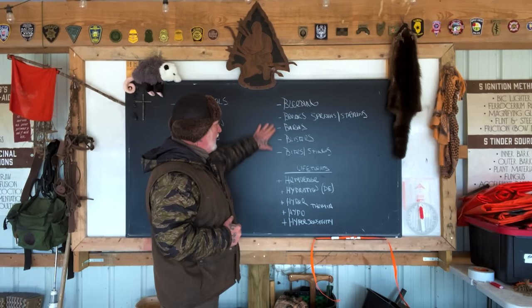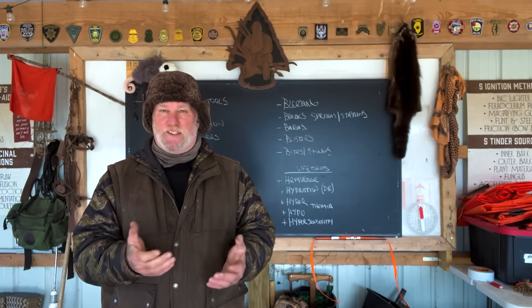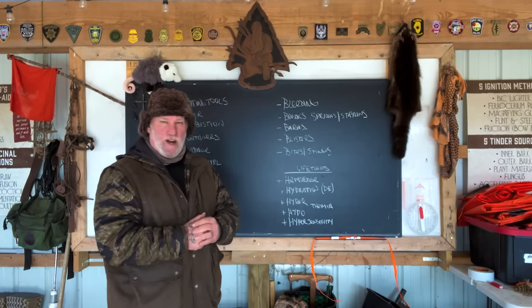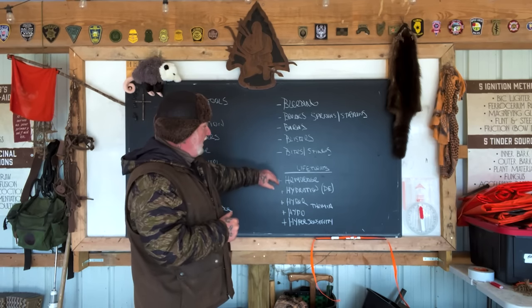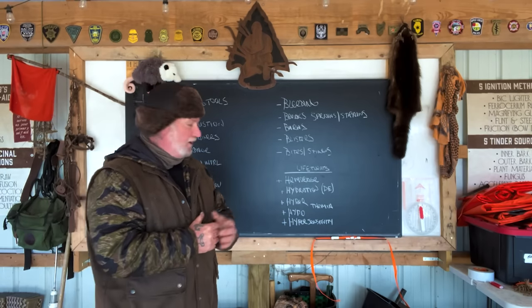The five B's of self-aid are the five most common things that can happen to you in a wilderness environment. The first is bleeding. The second is breaks, sprains, and strains. The third is burns. The fourth is blisters. And the fifth is bites and stings. Some of those are more encompassing than others.